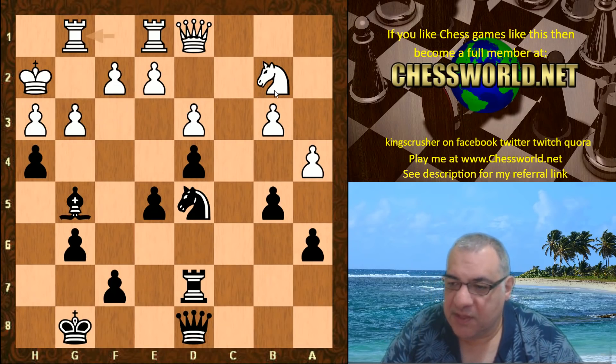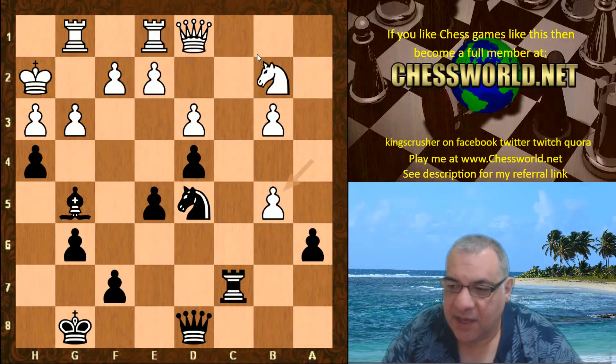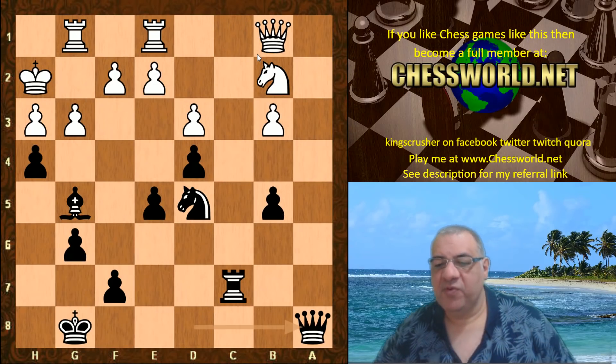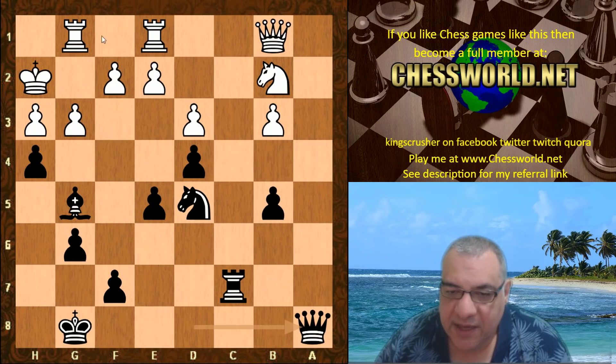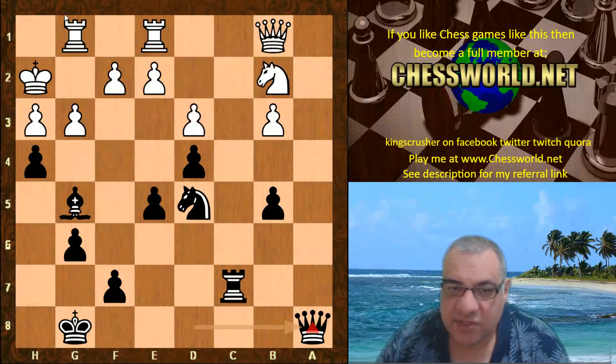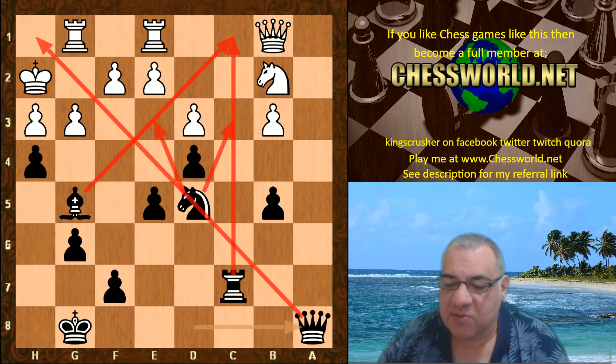Rook g1, Rook c7 — Leela seems to dominate the c-file. a6, Queen b1, and now a beautiful hyper-modern move: Queen a8. It looks as though the queen is substituting for the light-square bishop. Look at this crisscross in the position, look at this domination — the knight is beautifully centralized, looking at two key squares as well.